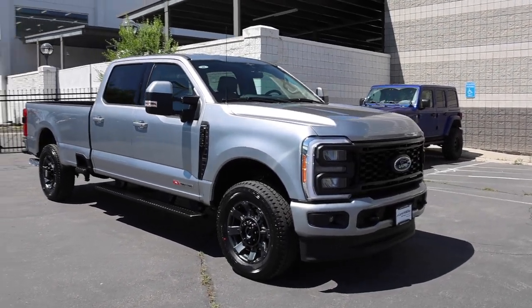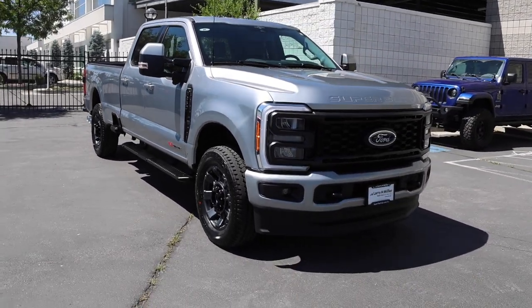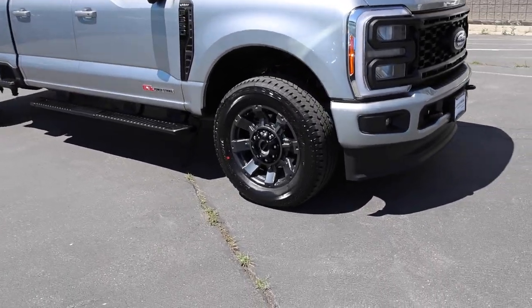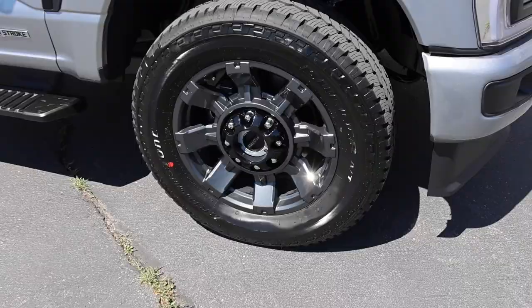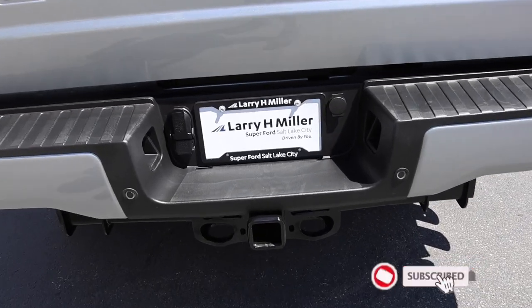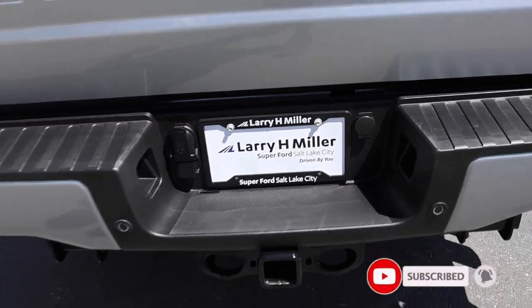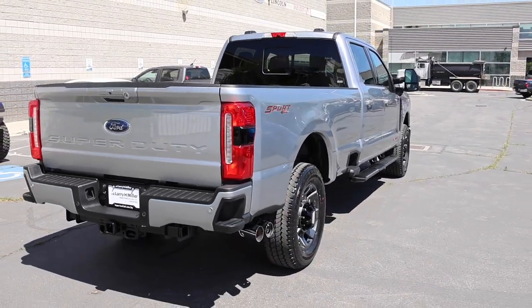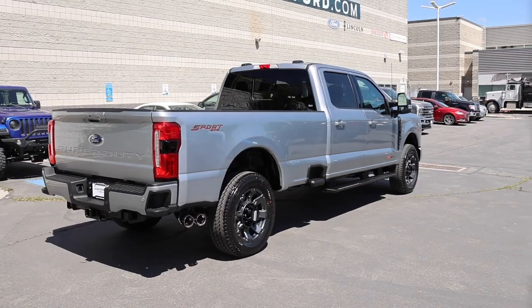Welcome back to JB Reviews. I found the 2023 Ford F-350 Super Duty. This is going to be a Lariat, and this one has the Sport Appearance Package. Special shout out to Larry H. Miller Super Ford store here in Salt Lake City. Ken is actually one of the commercial guys here — he just sold this truck, and I think they did a great job specking it out.